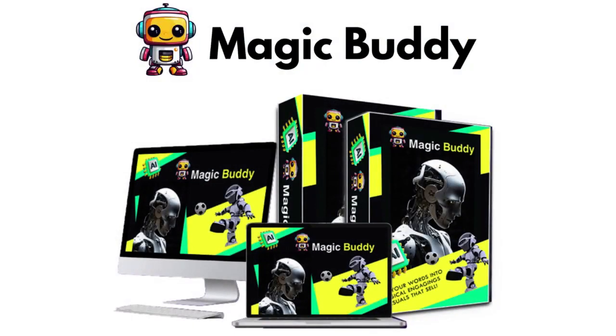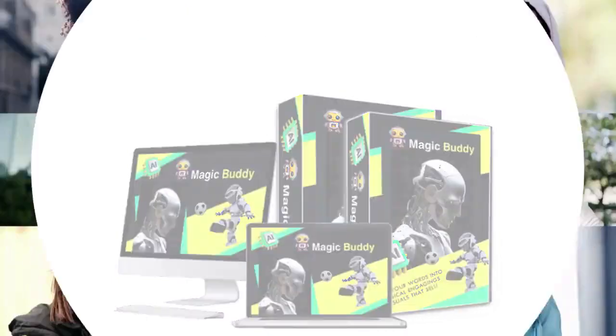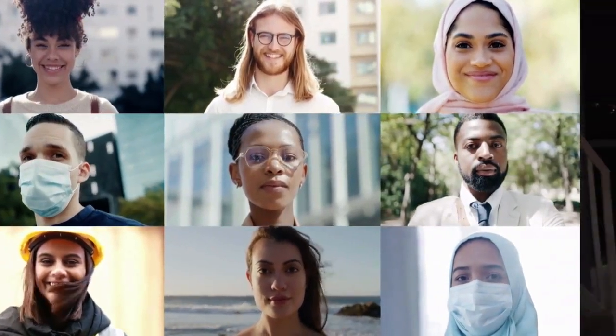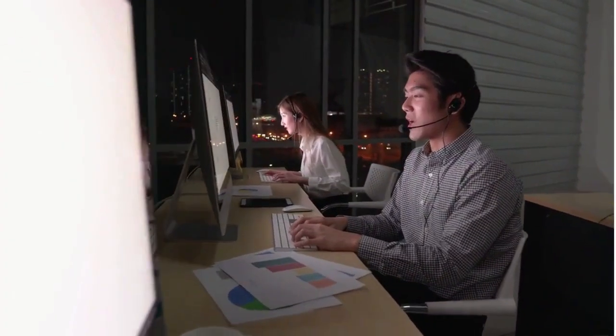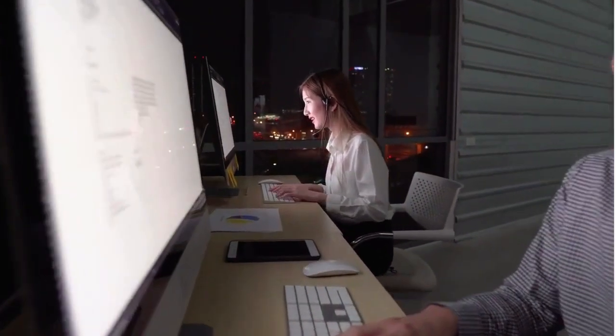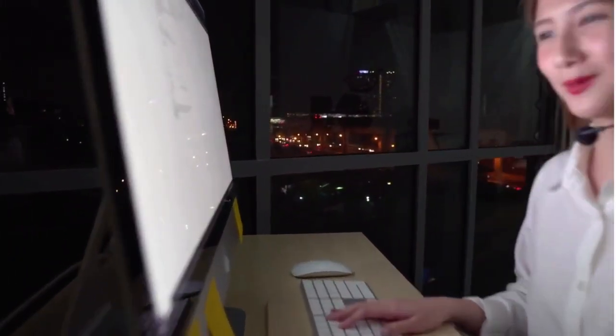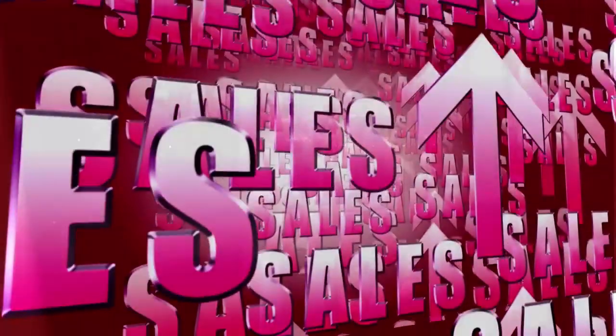MagicBuddy isn't just about crafting high-quality videos — it's revolutionizing them by syncing even silent videos to make them speak, infusing edits and effects that dazzle. This AI wizardry not only garners attention, but significantly boosts every business facet, from traffic to sales and SEO rankings.